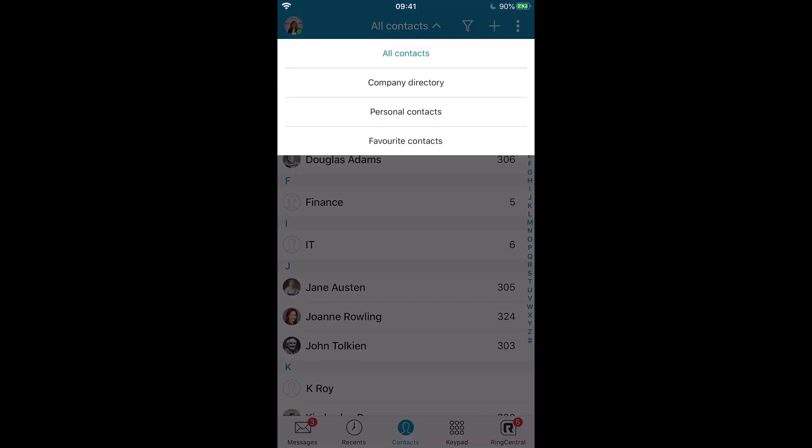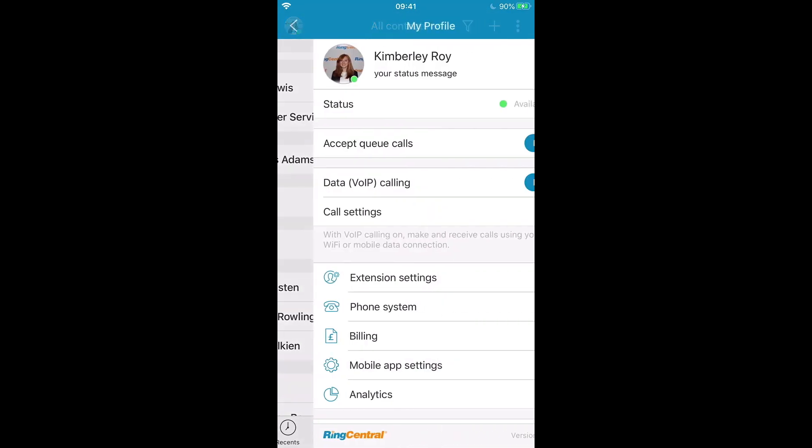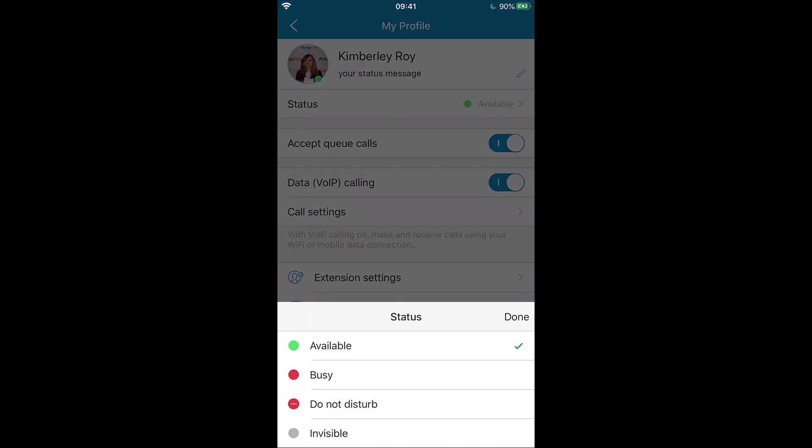I can also enable access to my personal mobile phone contacts here if I have customer details saved there. We also have an Outlook integration which would allow you to access any Outlook contacts from here as well. My mobile app presence is synced through to my calendar, so if I'm in a meeting or if I'm logged out my presence is going to reflect this. I can however always go in and manually update my presence if I need to.